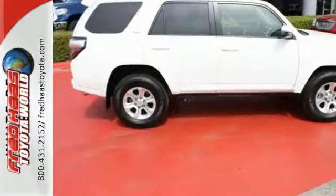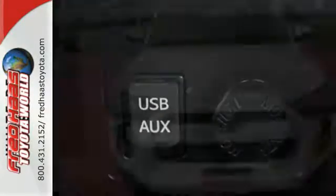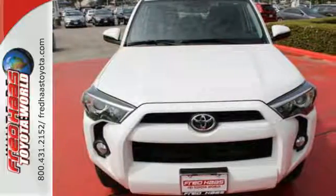Stay out of harm's way with help from the Star Safety System. The backup camera gives you a clear picture of what is behind you. This 4Runner was bred for adventure, so come take it for one today.